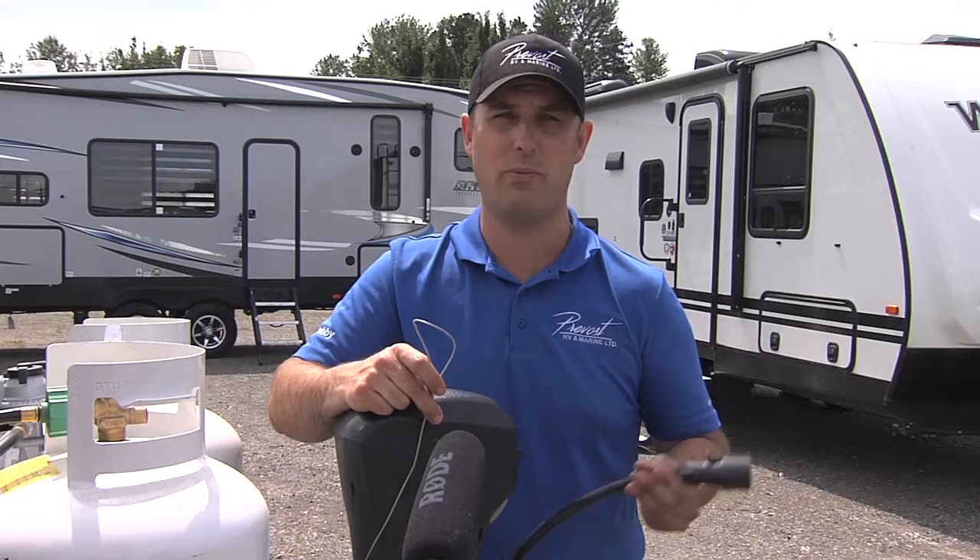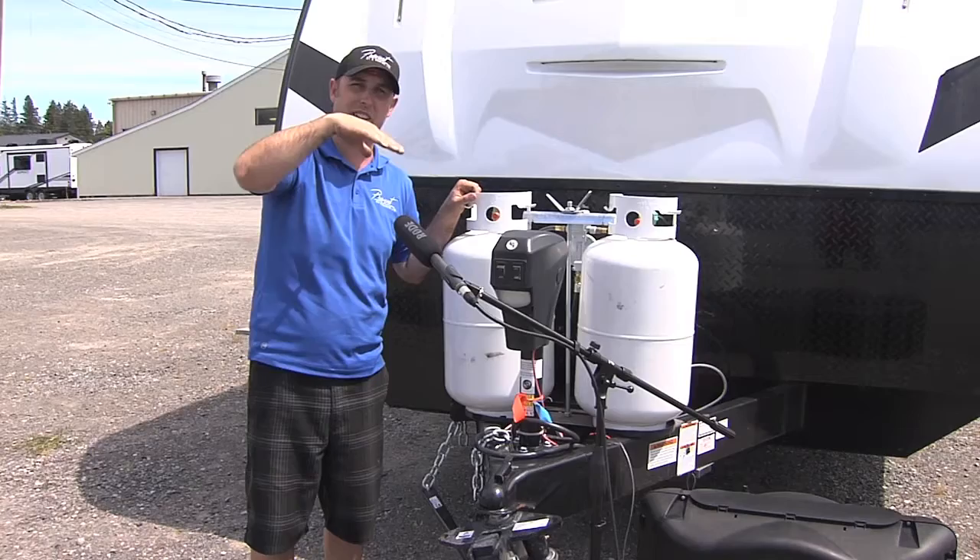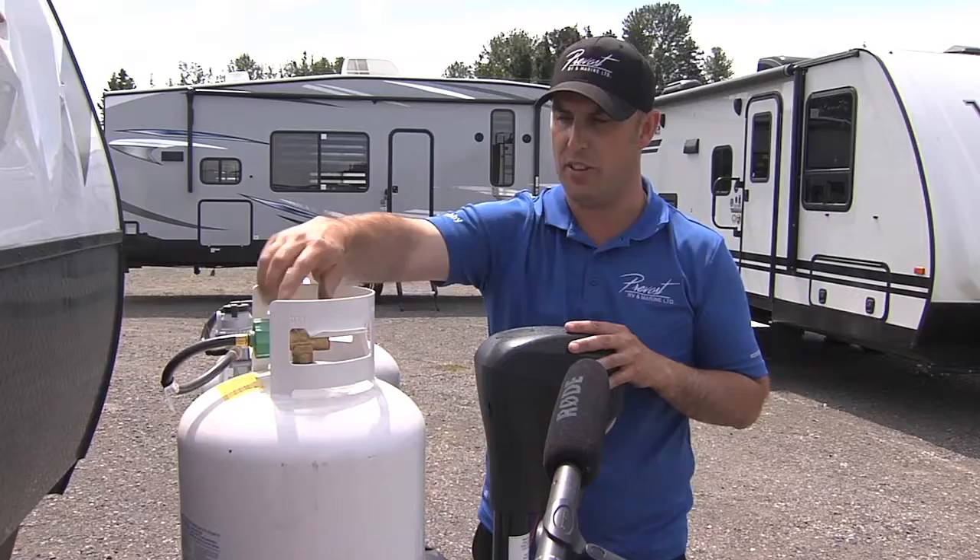Monez also says to be aware of weight distribution with both interior and exterior loads, and to ensure your trailer is leveled with the vehicle you're using to tow. He strongly suggests that operators check their propane tanks annually, as well as perform an inspection on the brakes.